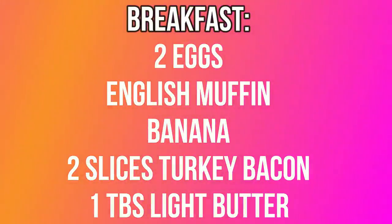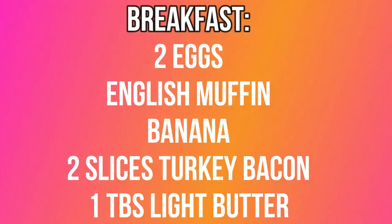Next is the zero point food focused eater — someone who builds the foundation of all their meals with zero point foods. We should see higher calories here since those zero point foods don't count toward points. For breakfast, we're having two eggs for zero smart points (or four points on green), an English muffin for four points, a banana for zero points, two slices of turkey bacon, and a tablespoon of light butter — basically a breakfast sandwich with a side of fruit.